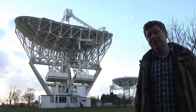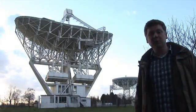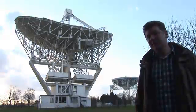For an even sharper view, we can connect together the Merlin telescopes with other telescopes across Europe and across the world in VLBI experiments. Let's go and take a look in the observatory control room.